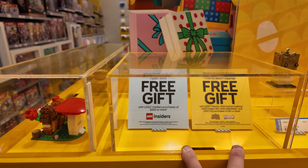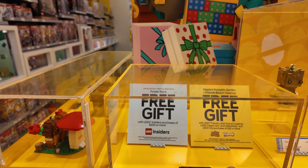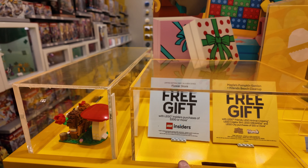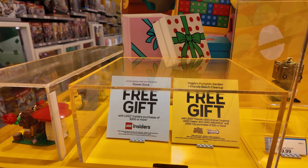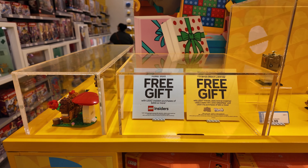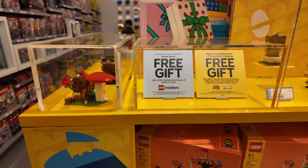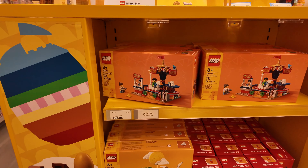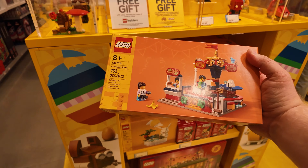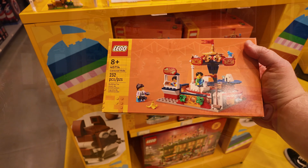Let's see if there's any GWPs — I think there's two today. It does look like they have them built and put out. Looks like there's a flower store free gift with $200 or more. And for $50 or more, it looks like there's a Maples Pumpkin Garden and Ferns Beach Cleanup. And I also forgot about this carousel ride — that's another new set that is out. Might want to pick one of these up as well.